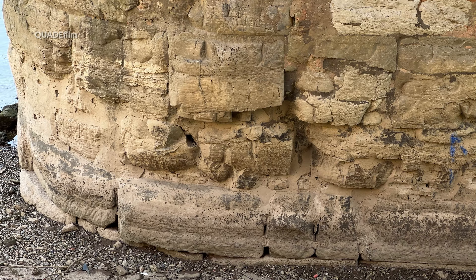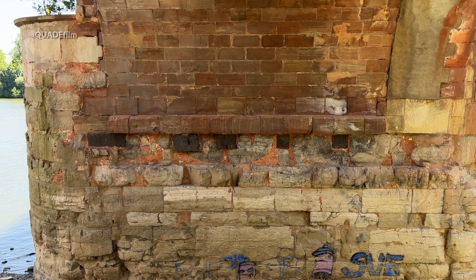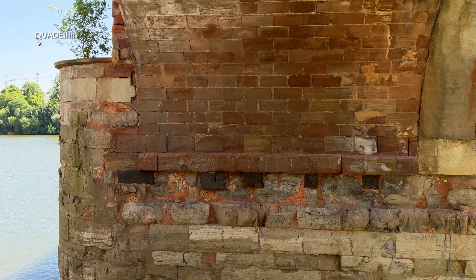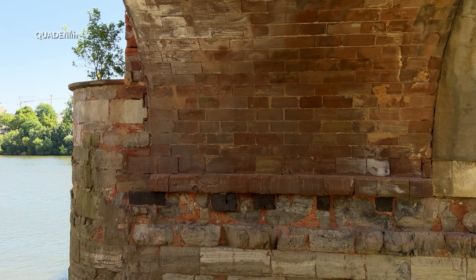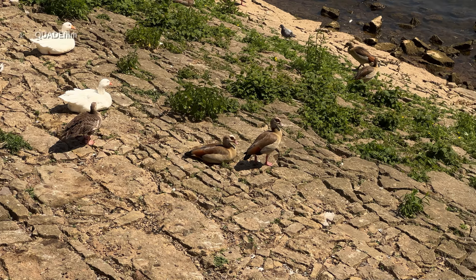Im Zweiten Weltkrieg wurde die Brücke aus unerklärlichen Gründen von den deutschen Truppen nicht gesprengt. Laut einem Augenzeugen lagen bereits so viele Trümmer auf der Brücke, dass die Kabel für die Zündung der Sprengladungen wahrscheinlich beschädigt wurden.